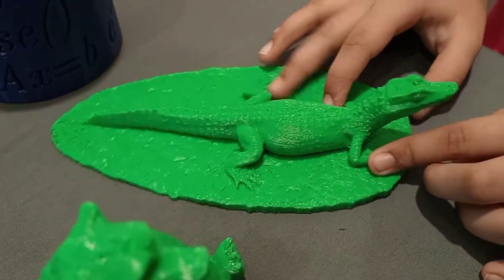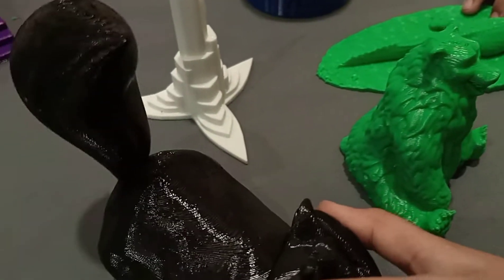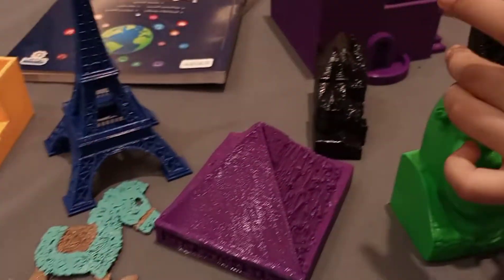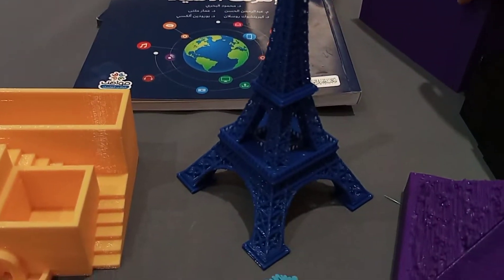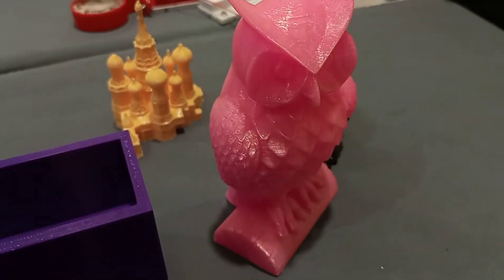I don't know what this is — it looks like a crocodile. This is a bear, this is a scroll, this is a shank, this is a holder, a house, an apartment. A crown — you can put it on the shank. And these are also something like the Eiffel Tower, and a house.